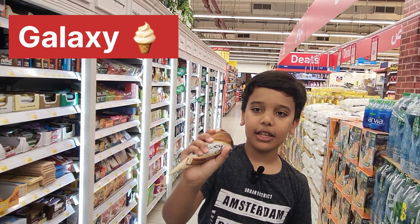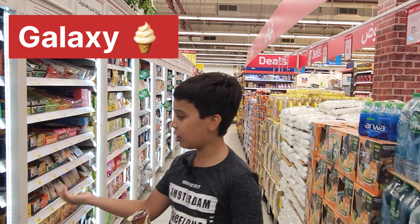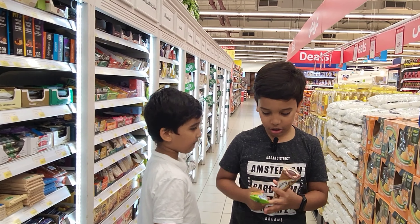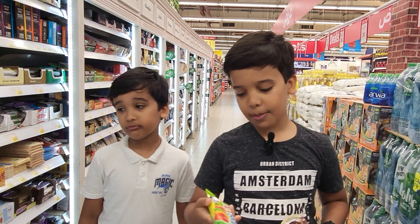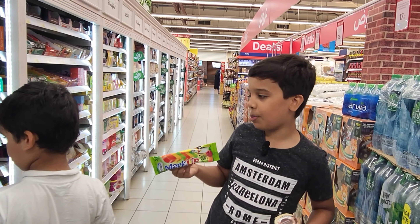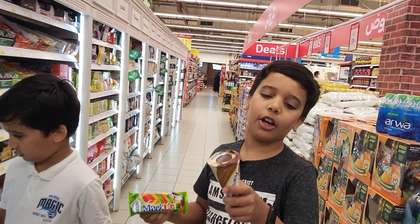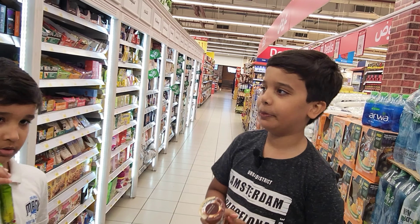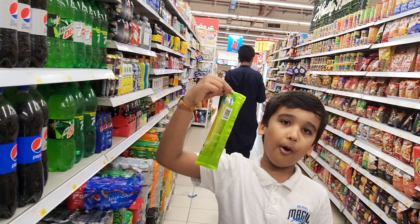Guys, we got Galaxy ice cream — you can see it's chocolate. This is a popsicle. My brother got a popsicle and its name is Markup. I got the Galaxy chocolate, and these are very cold.